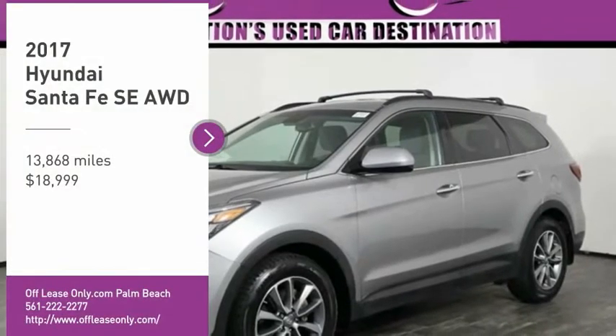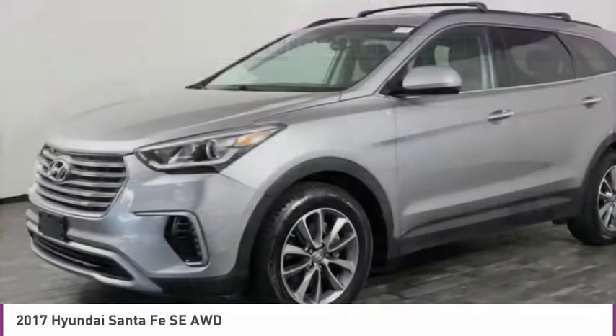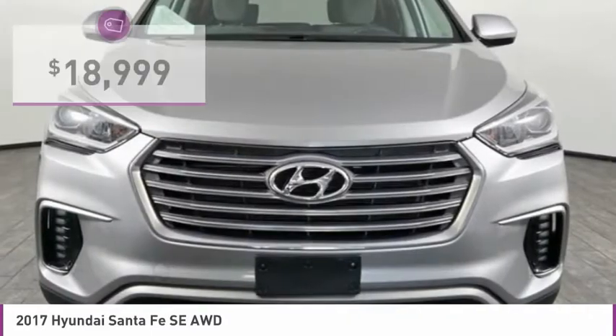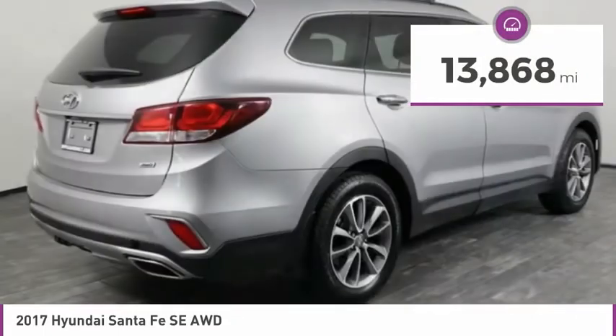Stop by and take a look at the 2017 Santa Fe. Style, quality, performance, value — need we say more? And it is priced below $20,000. This vehicle has less than 15,000 miles.